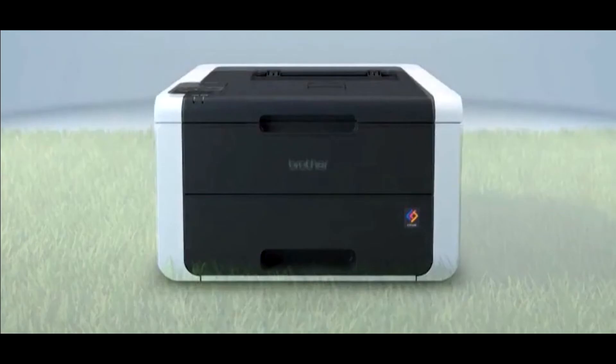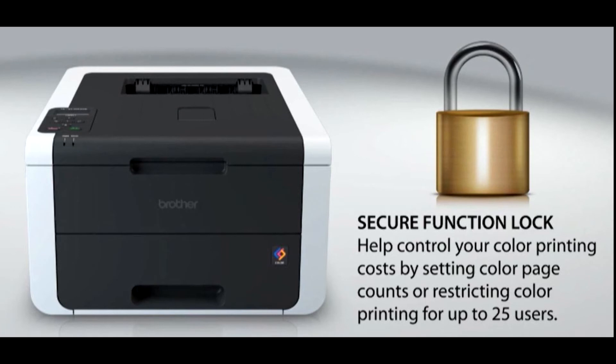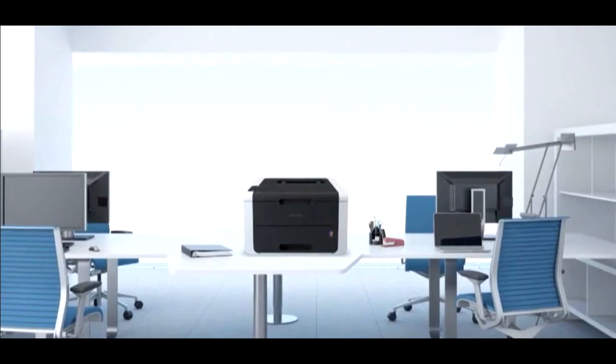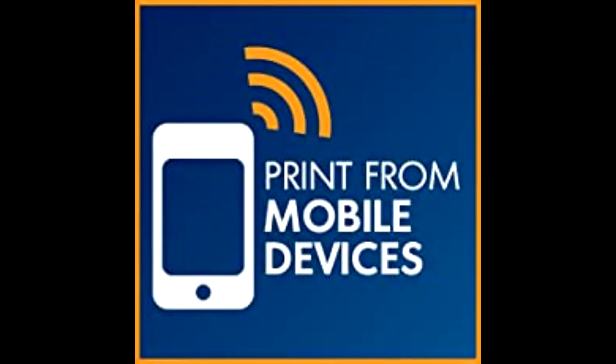New high-capacity replacement color toners provide approximately 7.5% lower color cost per copy versus Brother standard capacity replacement color toners. Secure function lock limits accessibility to selected functionality on a per-user basis to help reduce unnecessary use as well as paper and toner consumption. Deep sleep mode uses less than one watt of power when not in use.